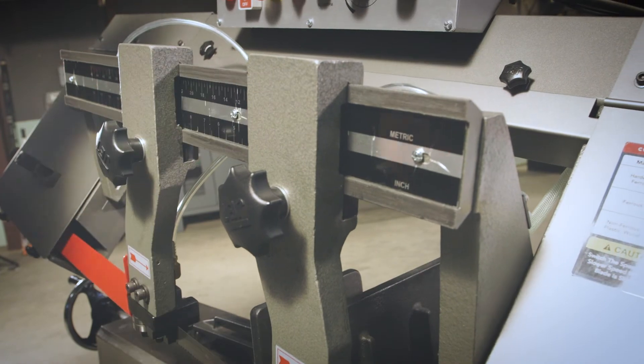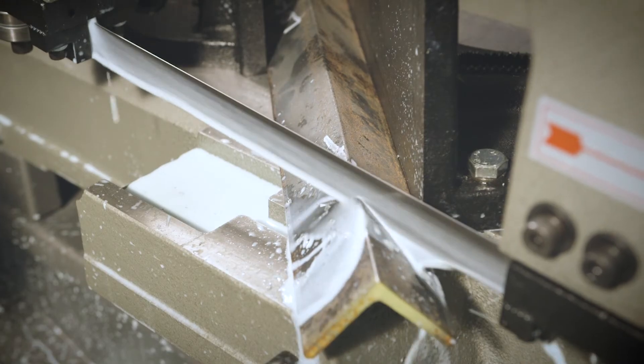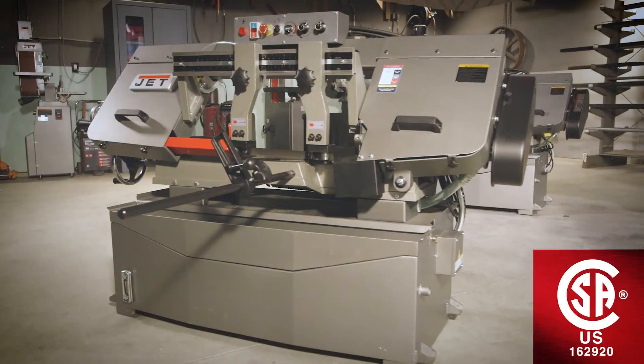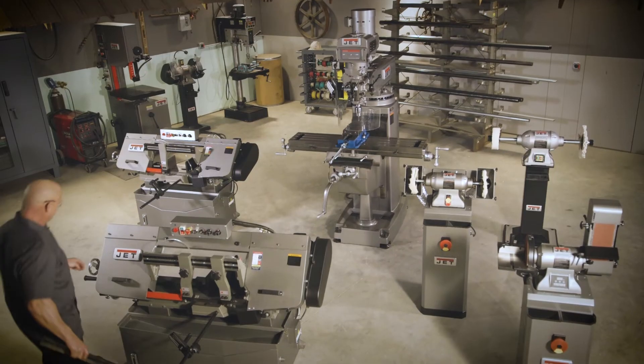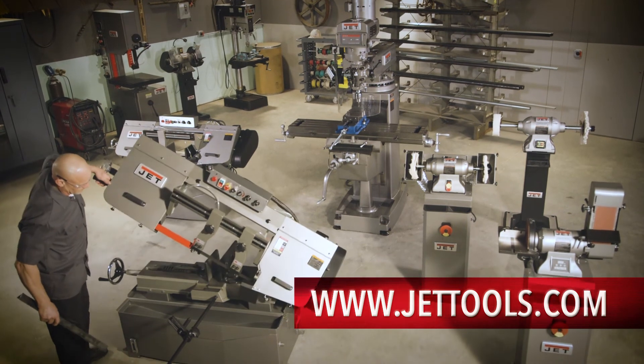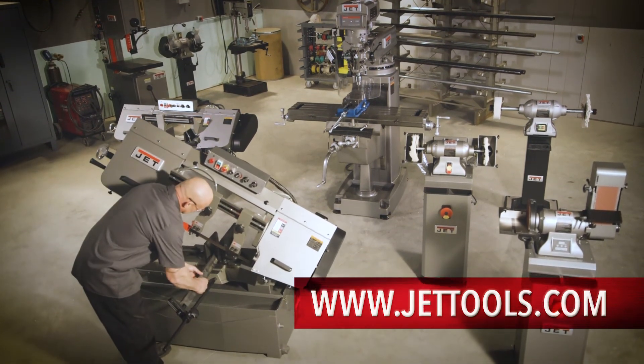Following strict guidelines and electrical requirements, JET's EVS horizontal bandsaws are CSA-US certified and TAA compliant. Visit Jettools.com to see more information and find a dealer near you.